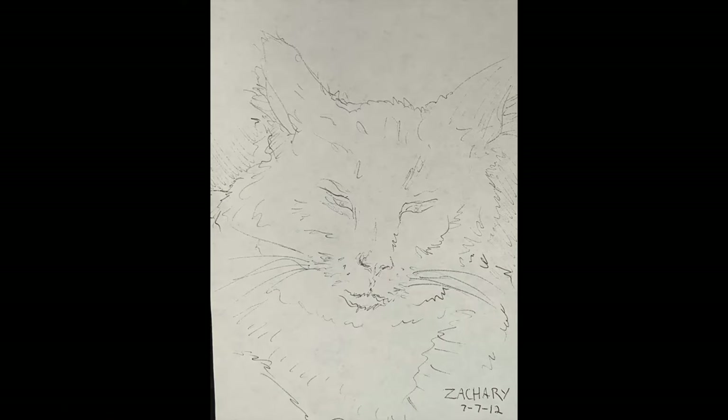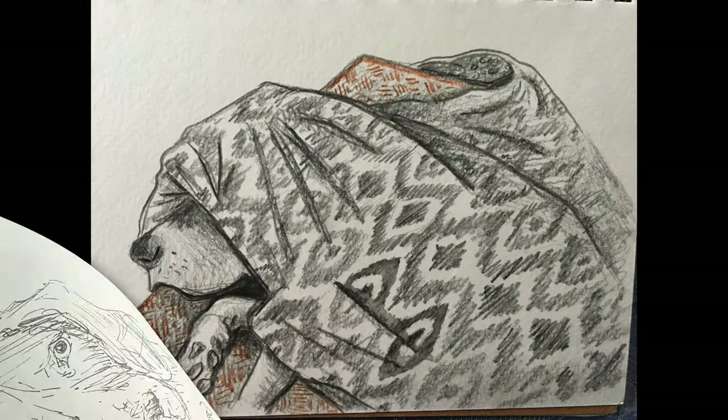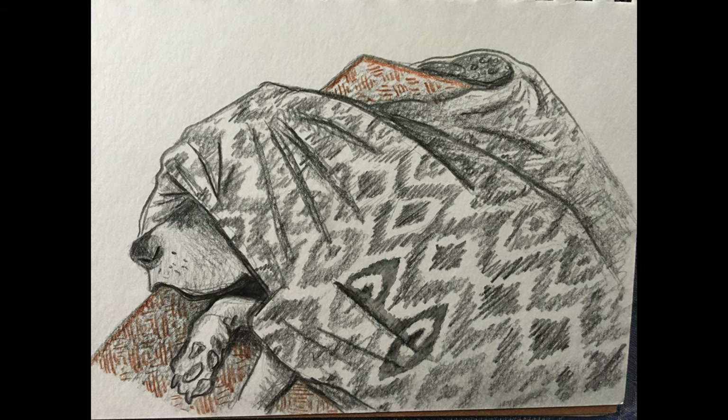One of the easiest ways to observe animals is in your own home. Pets are a great place to start. If you don't have pets of your own, like my cat and my dog, you can always find friends or family that might let you draw theirs. This is a drawing of Blue, the Great Dane, curled up for nap time on his bed.